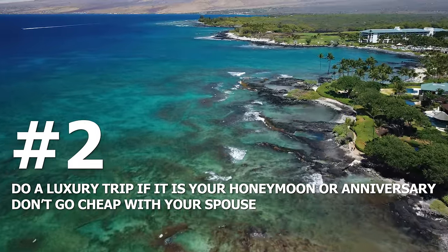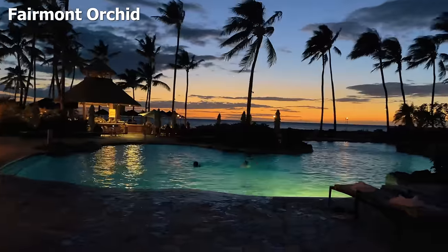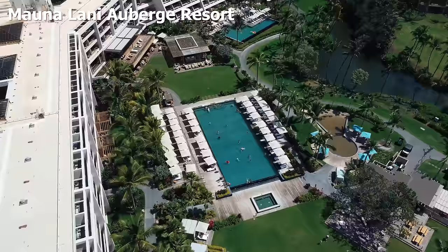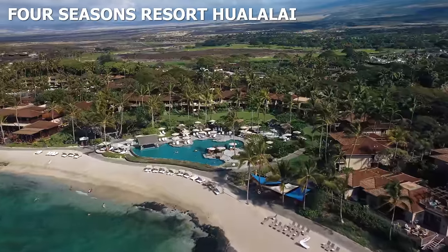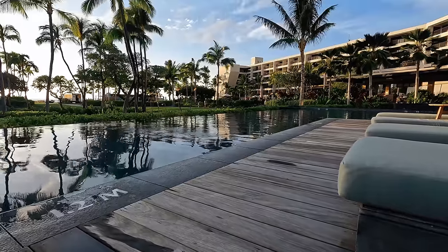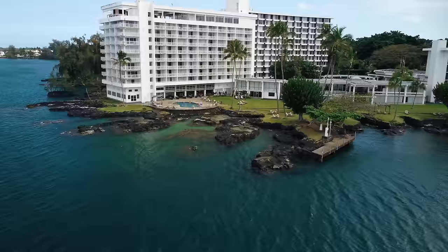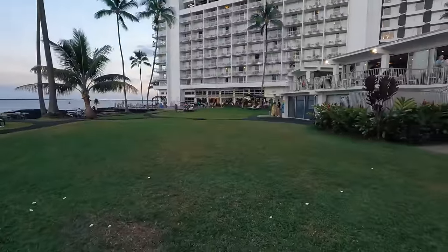Number two: do a luxury trip if it's your honeymoon or special anniversary — don't go cheap. The Big Island is nice because of those luxury hotels on the South Kohala Coast. You've got the Fairmont Orchid, the Mauna Lani, the Four Seasons. We have a video on our favorite luxury resorts on the Big Island. If you're looking for better-cost accommodations, look at Kailua-Kona, Hilo, or a vacation rental — especially with a bigger group, you can cook in and save. We always recommend booking your hotel first, as that's your biggest cost, and then booking flights and the rental car.